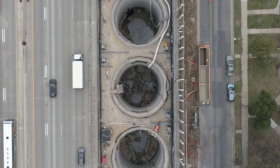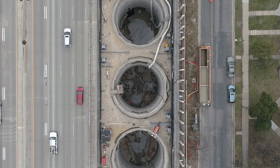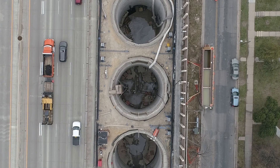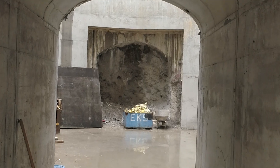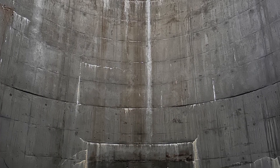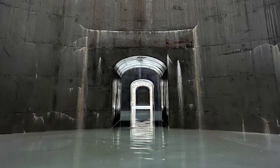The first of its kind in Minnesota, the system is sandwiched between the busy interstate and a residential neighborhood. Six connected, 80-foot-deep chambers can now store enough stormwater to fill seven Olympic-sized swimming pools.